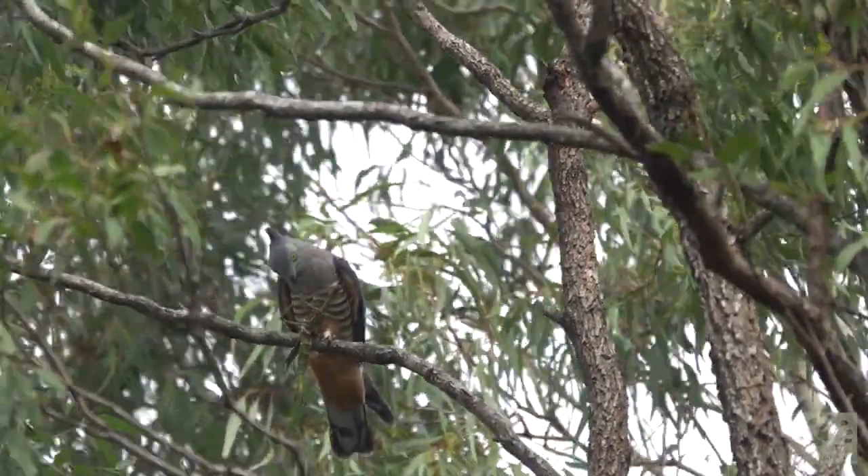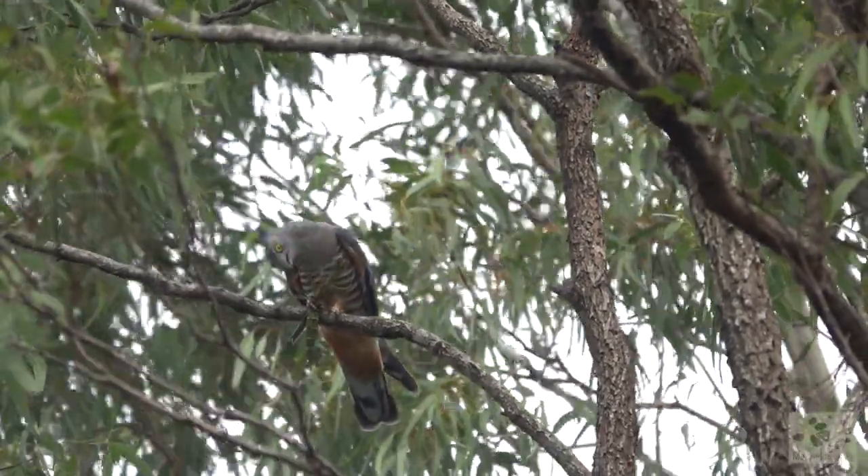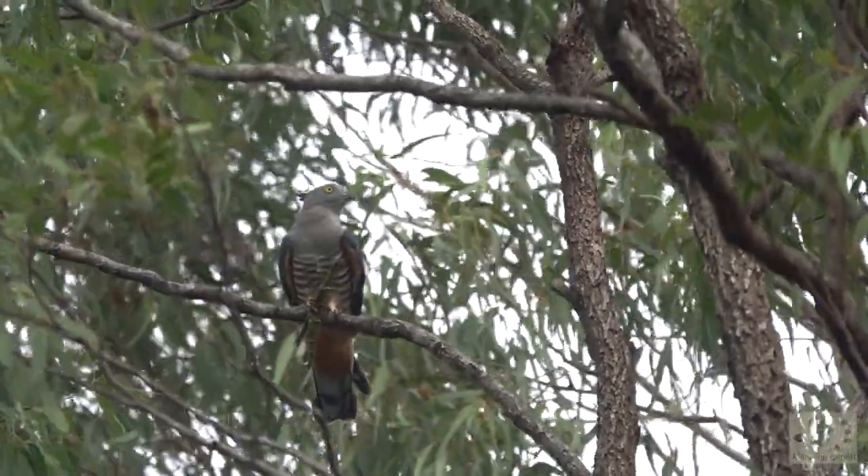Wow! This one has caught itself a good meal — it's a giant goliath stick insect. What an amazing sight!